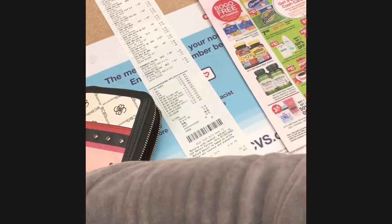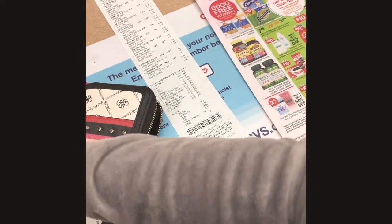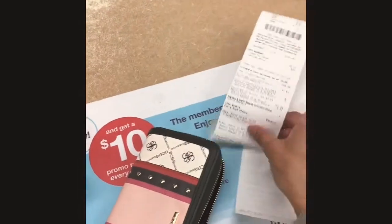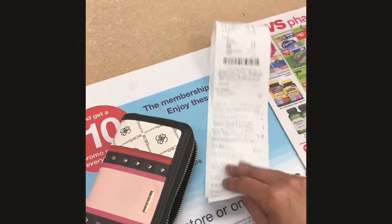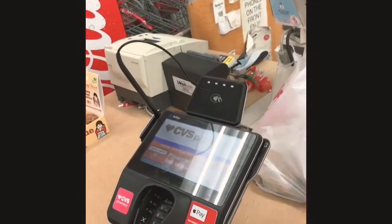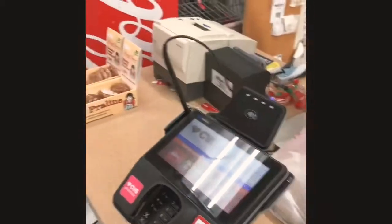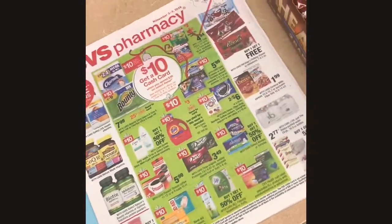I got tricked into spending a whole lot more than I was planning, but I got everything — toilet paper, laundry, shampoo, nail polish, diapers, and wipes for fifteen dollars. Judge if you want but I think that was pretty good — fifteen dollars for sixty dollars worth of stuff. I'll be starting next week with some extra care books. Thank you guys so much for watching my CVS haul this week. I've been in the store for about an hour and a half now so I'm ready to go home. As always, thank you guys so much for watching — this is Saving Money with the Mirror, you guys have a good night, bye!